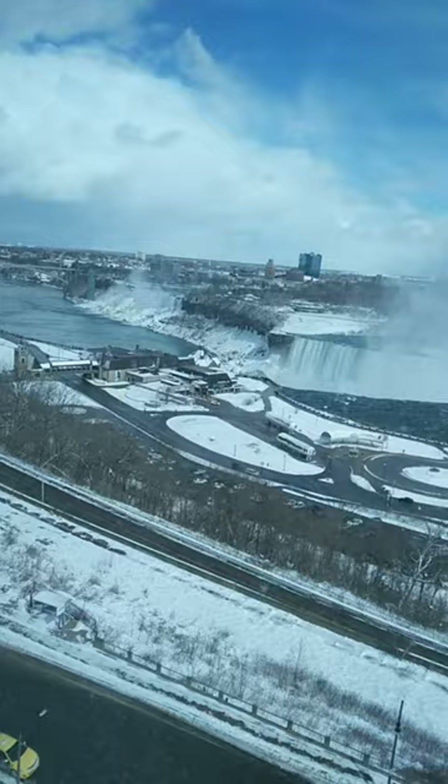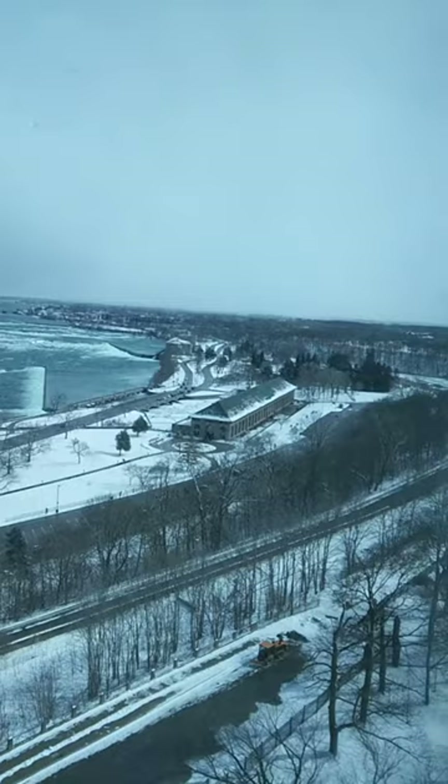This is some better footage of the amazing view outside. Watch this video until the end so you can see what this amazing view looks like in the nighttime. It looks really cool.